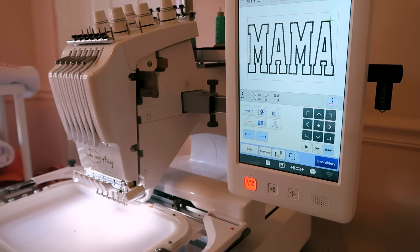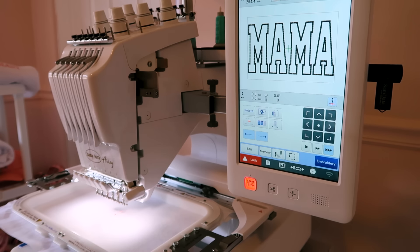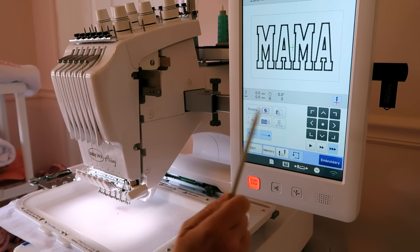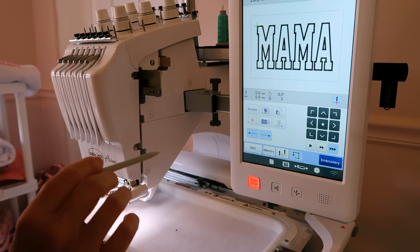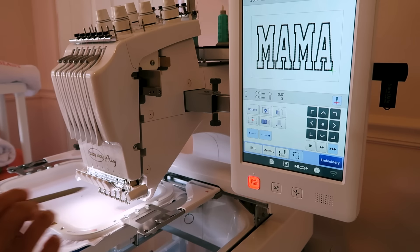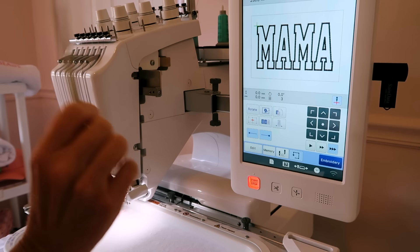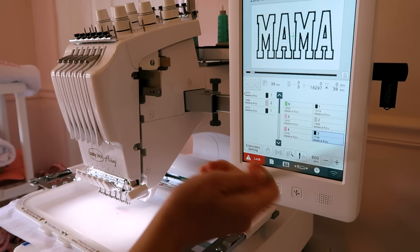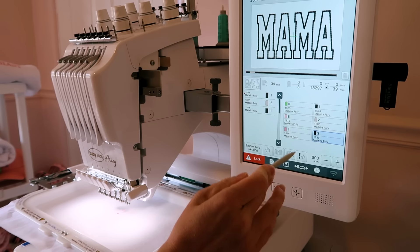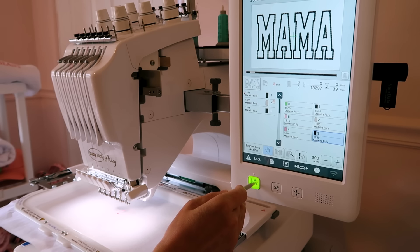I traced the first applique design and it was really really big and a little sketchy with how close it was coming to the sides, so I decided to go with a slightly smaller one. With this trace I feel a lot more comfortable with the size. It's going to be 39 minutes but I'm not actually going to put the applique fabric in because I want a clear background for the mock-ups. I'll stop after the tack-down and just use black.